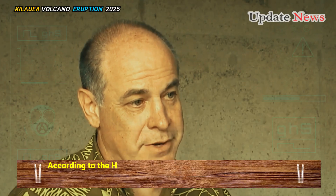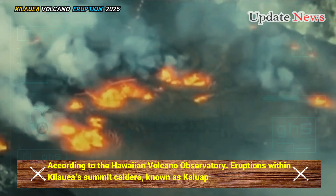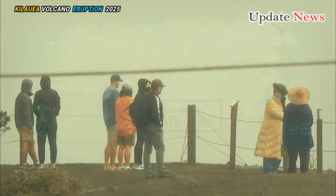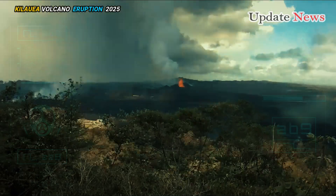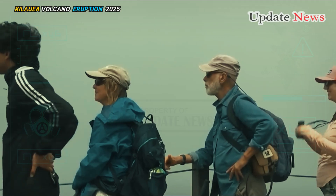According to the Hawaiian Volcano Observatory, eruptions within Kilauea's summit caldera, known as Kaluapele, resumed around 2:57 p.m. Hawaii Standard Time on January 22, after a brief lull that began on January 18.